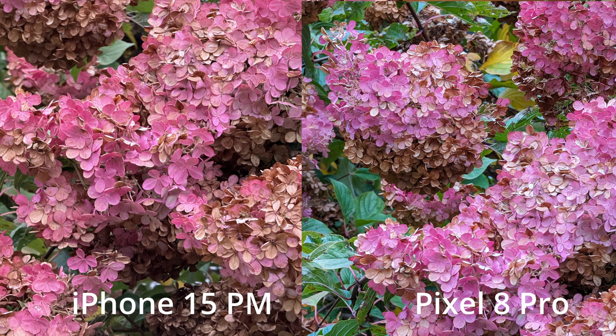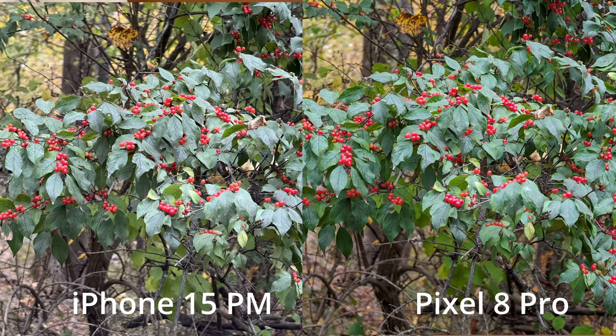Now the holly bush — believe it or not, I think the Pixel 8 comes out ahead here. It was actually warmer on the Pixel 8 this time, which is strange, and I think it gives a nicer representation. But this also shows how close these two camera systems are — even photos taken a second or two apart, it just comes down to how the camera catches the light. Either one of these could come out with the best photo in any given scenario.